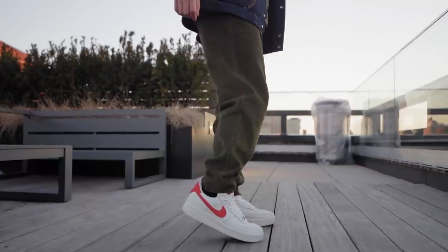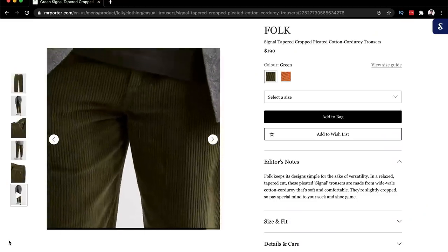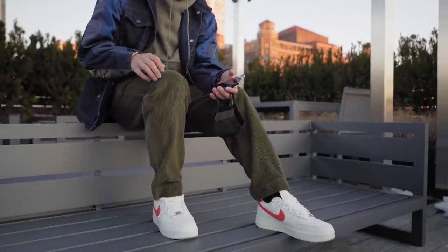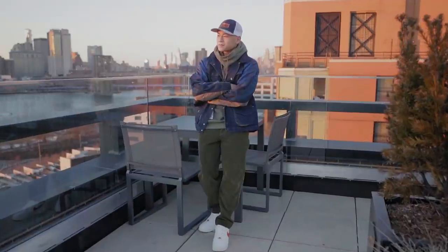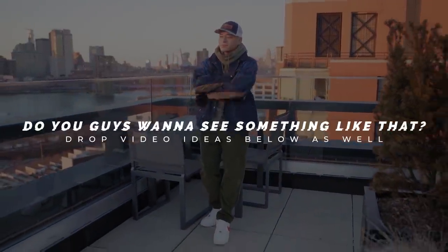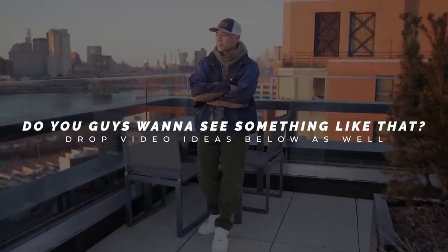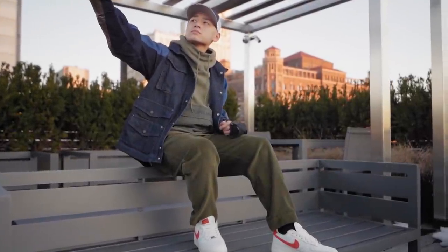These corduroy pants are from Folk — they have that typical vertical texture. Full transparency, this was sent over by Mr. Porter when I collaborated with them for Chinese New Year, and these are expensive pants. I'm sure you can find more affordable corduroy pants out there, but this one does have a noticeable bump in premium materials compared to say a $50 pair. Let me know if you guys want to see a video on high fashion versus fast fashion. I started off the channel with H&M anyways, so let me know.